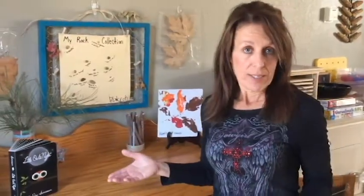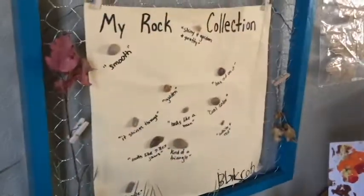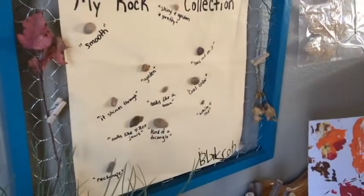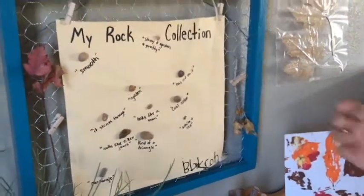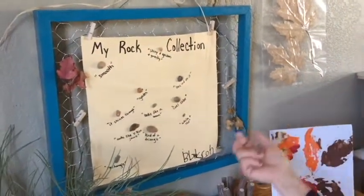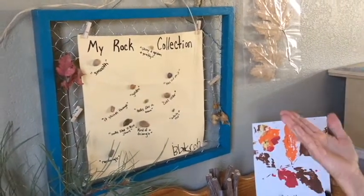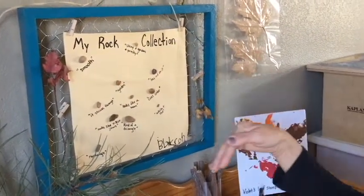We were using some of these items of nature in our freeform art. We have a picture up here that a little boy did, and he talked about each of his little rocks he collected — the color, what it reminded him of, maybe it looked like a triangle, reminded him of T-Rex jaws, and something was smooth.